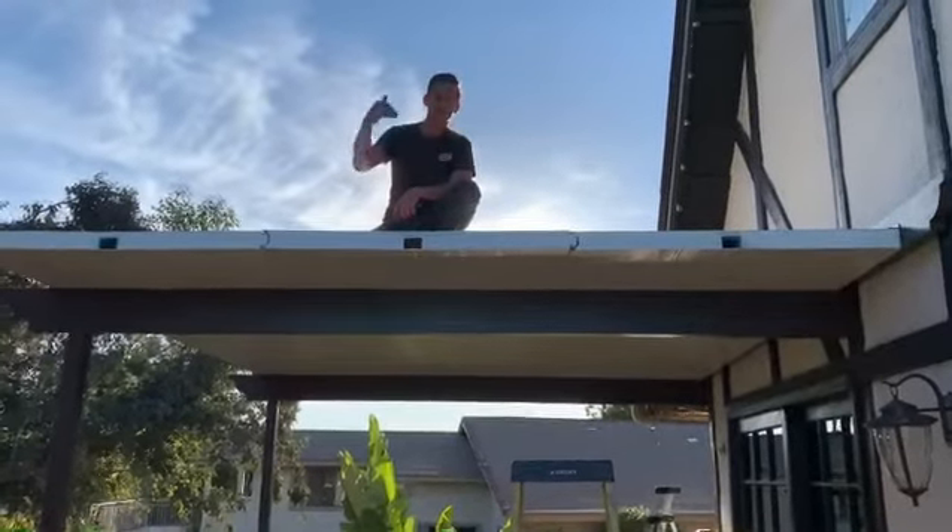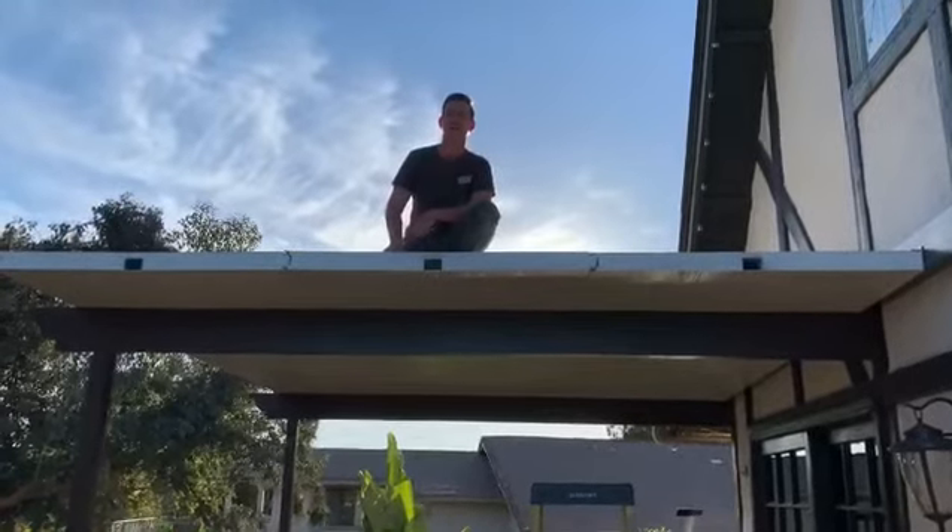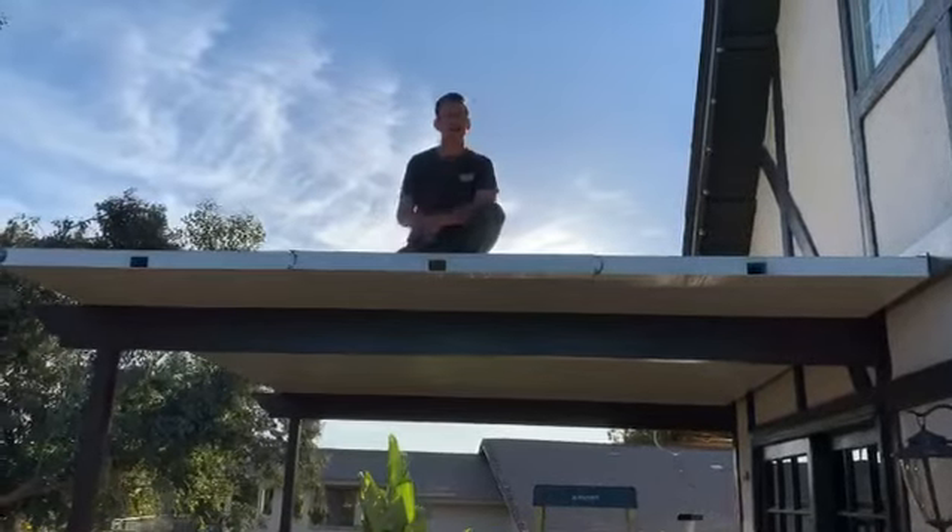I'm obviously on top of the patio cover, and that's one of our biggest questions that comes up — can you walk on your patio cover?